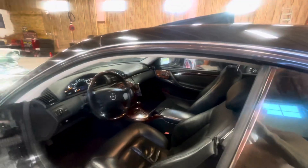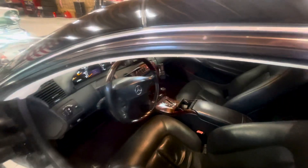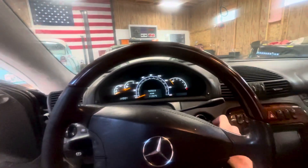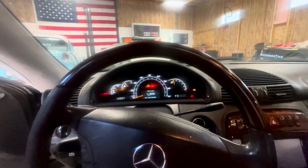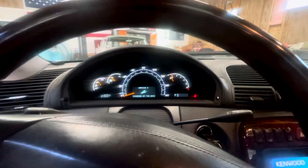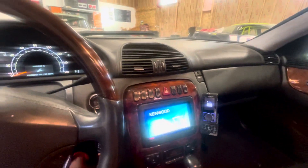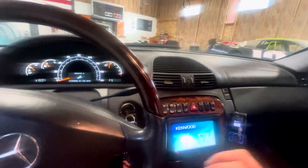This car will be professionally detailed on the exterior here on Thursday, and it just got a new exhaust put on here today. So I'll start it so you folks can hear it. The service light just needs to be reset.